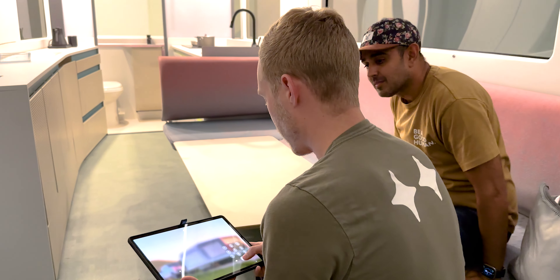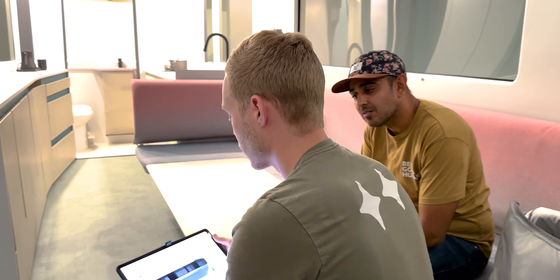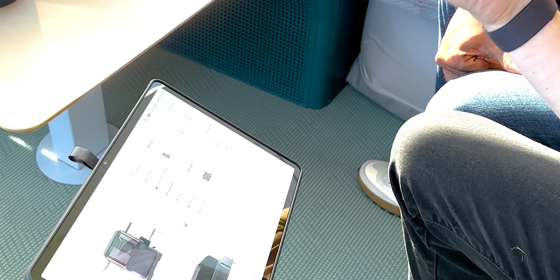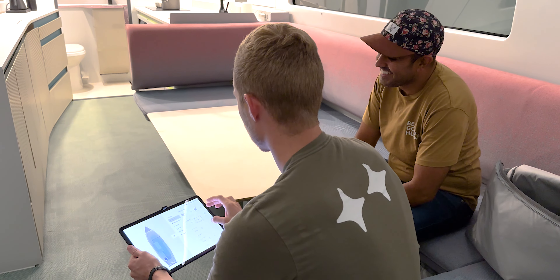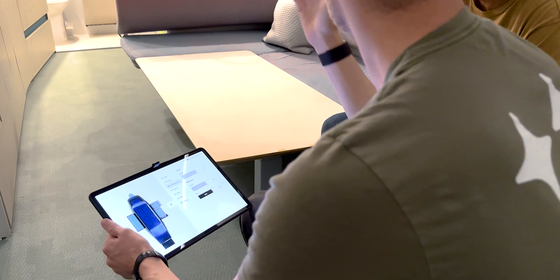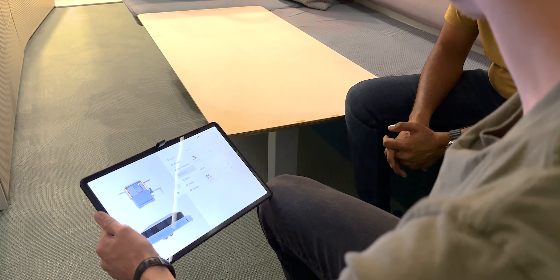All the lighting is controllable. They have a custom, in-house developed infotainment system — basically your portal into the Lightship. You can see everything that's happening and control it: all your lights, climate control, check the state of all your doors and windows to make sure they're closed before you leave. This is also where you raise and lower the top half of the vehicle — called the canopy — to go between road mode and camping mode.